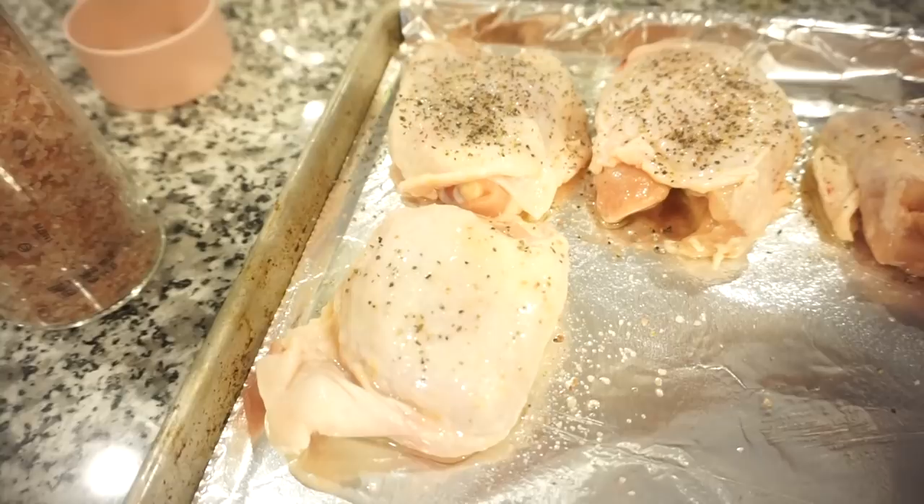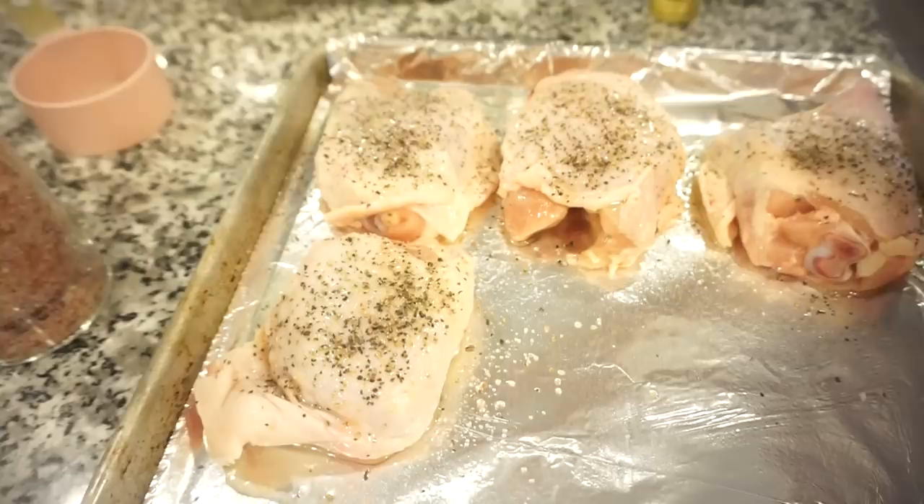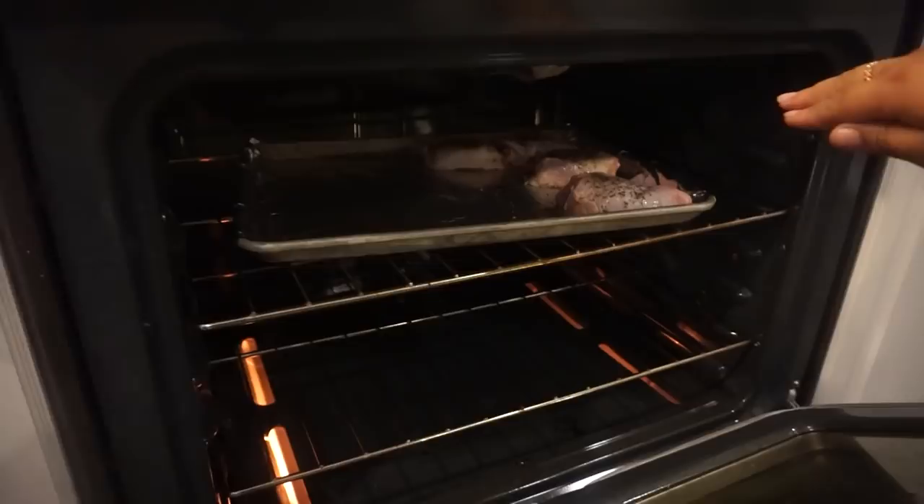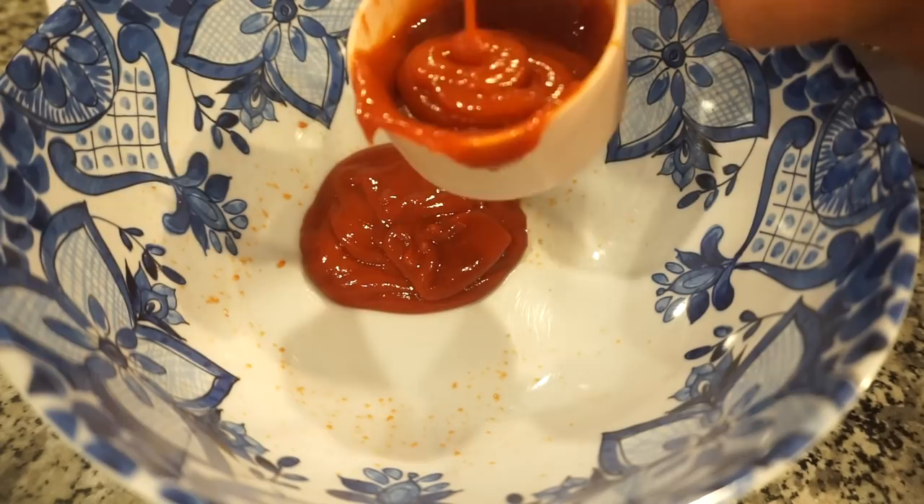Sprinkling on the seasoning — you want to hold your hand up high when you do it, I learned that from Jeffrey Zakarian. Popping this in the oven for about 15 minutes with the rack about six inches from the top so it gets a nice char. While that cooks, we'll get started on our sauce.